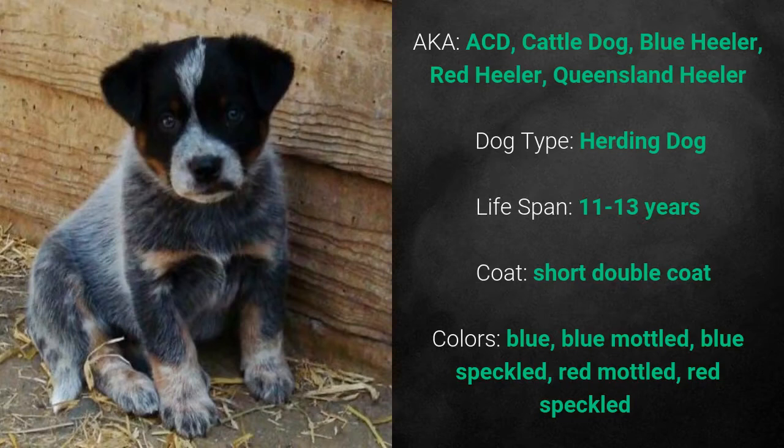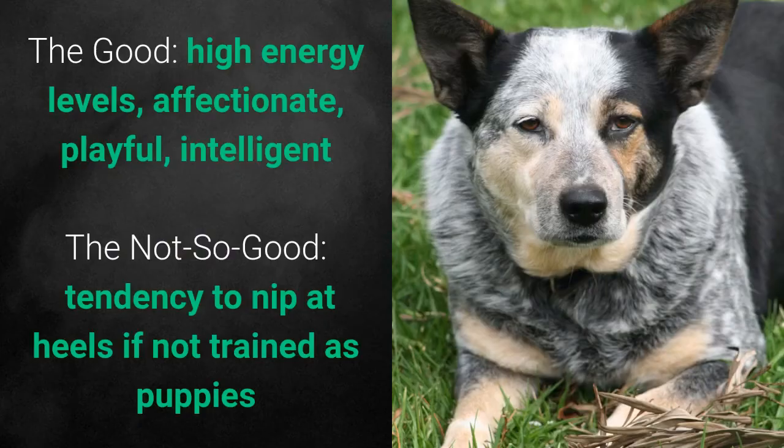Its coat is a short double coat and its colors are blue, blue mottled, blue speckled, red mottled, and red speckled. What's good about these dogs is that they have high energy levels, are affectionate, playful, and intelligent. What's bad is that they have a tendency to nip at heels if not trained as puppies.